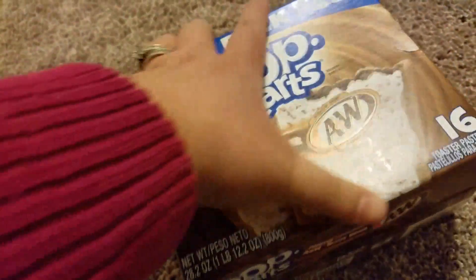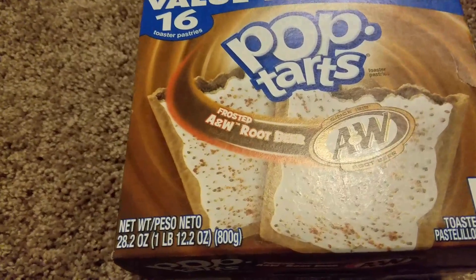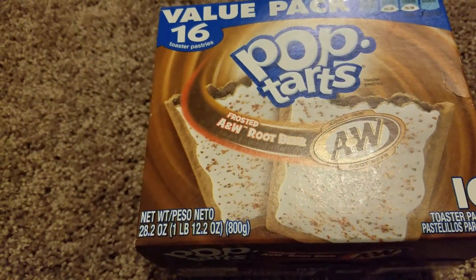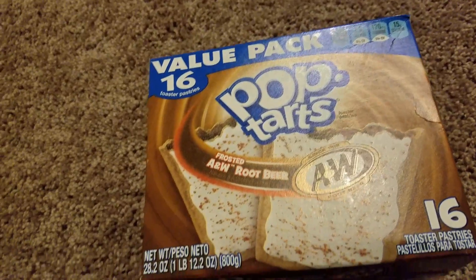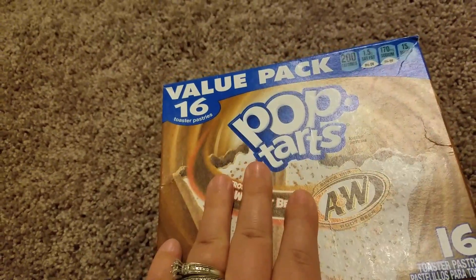The next item I got was for my husband too because he wanted to try a new flavor — value pack Pop-Tarts, frosted A&W Root Beer flavor. It's 28.2 ounces, one pound, with 16 Pop-Tarts for a dollar. What a great deal! He could have these for breakfast or snack time.